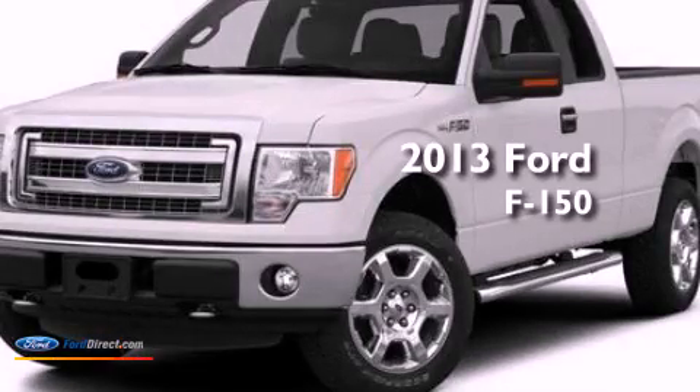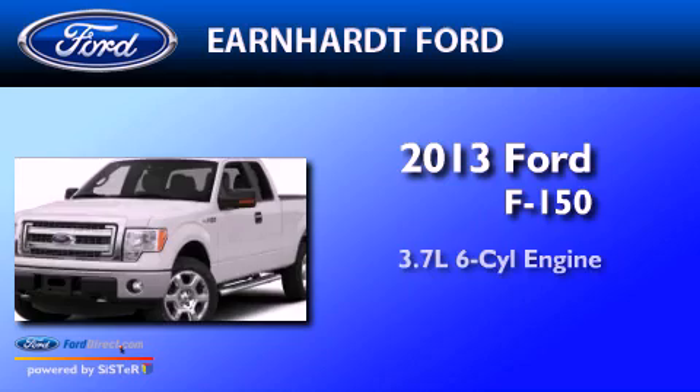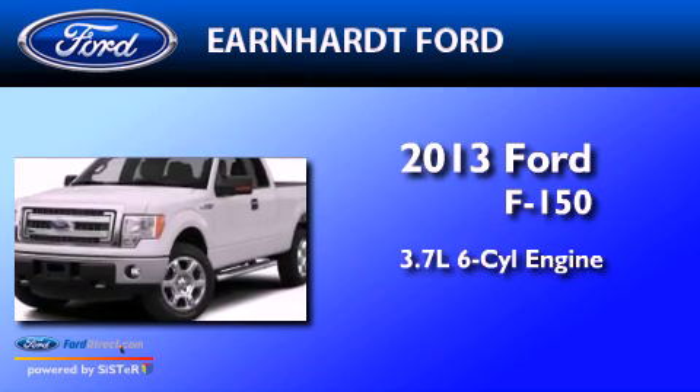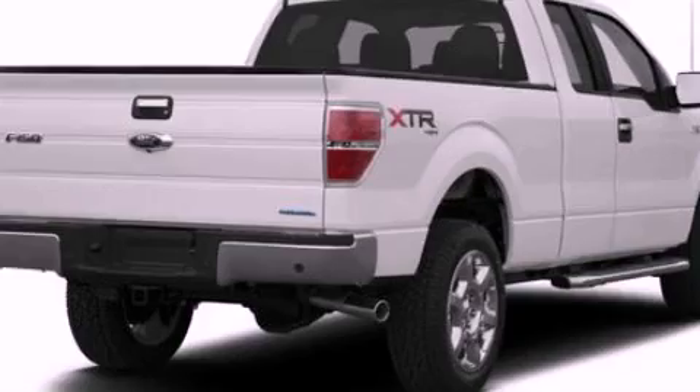This is a brand new 2013 Ford F-150. It has a 3.7-liter six-cylinder engine, an automatic transmission, and the added capability of four-wheel drive.